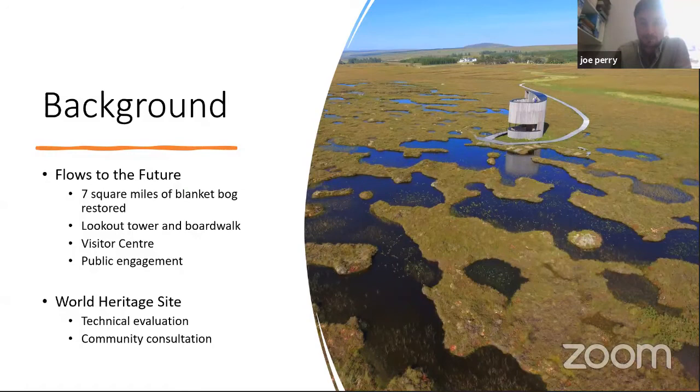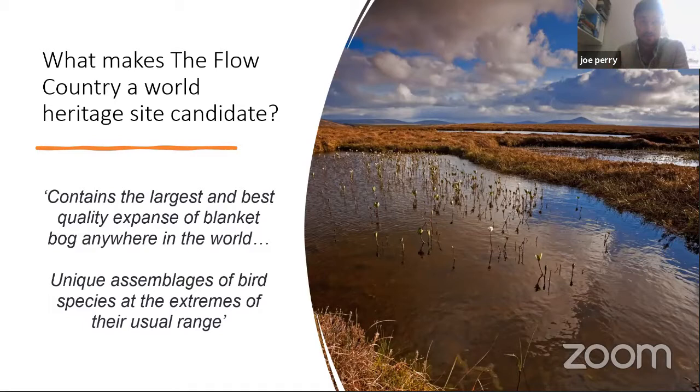When you think of a World Heritage Site, the images that come to mind are likely built structures, such as a pyramid or a castle. Natural World Heritage Sites are indeed fewer in number, but contain some of the most well known and important natural places in the world, including the Great Barrier Reef and the Grand Canyon. So why do we feel that the Flow Country can stand alongside these giants? We are arguing that the Flow Country is the best peatland of its type anywhere in the world, and specifically that it contains the largest and best quality expanse of blanket bog. We are also arguing that the unique assemblages of birds found in the Flow Country constitute outstanding universal value, which is what you must prove if UNESCO is to award World Heritage Site status.